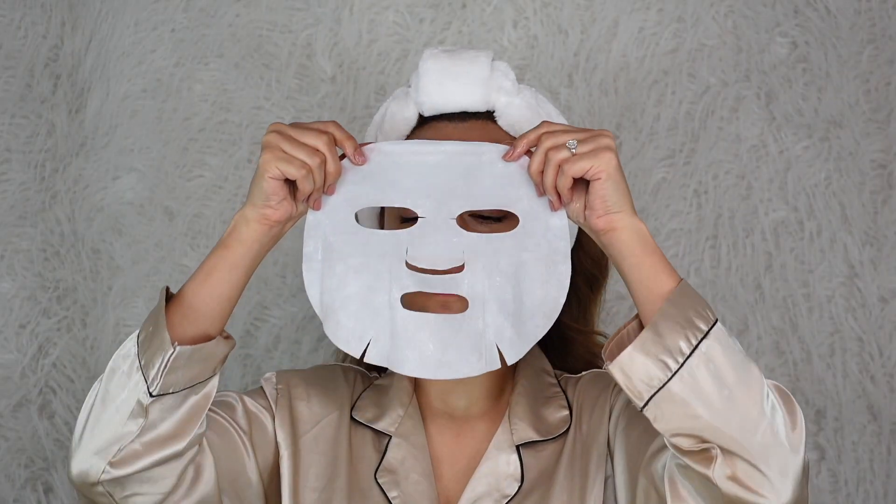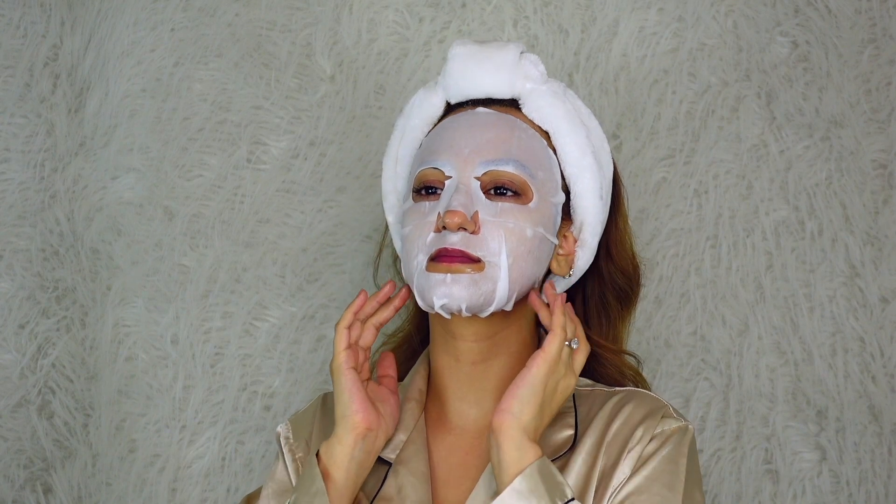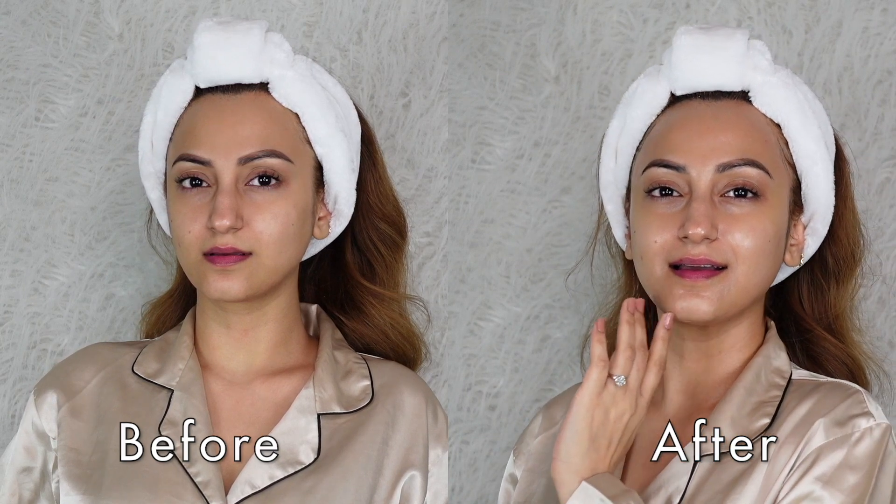I have a fixed skincare routine that includes my cleanser, toner, serum, and moisturizer. I also use an eye cream sometimes and I love doing sheet masks every now and then. My skin completely changed when I discovered active ingredients and serums. That is one of the key revolutionary moments in my skincare journey — when I discovered the true power of serums and what active ingredients can do for your skin.